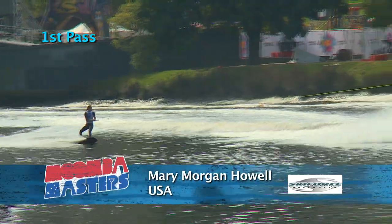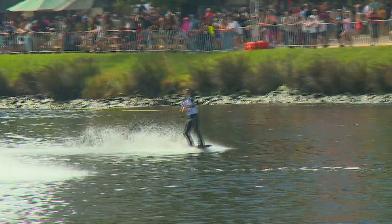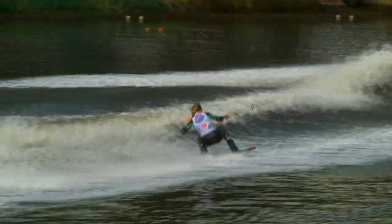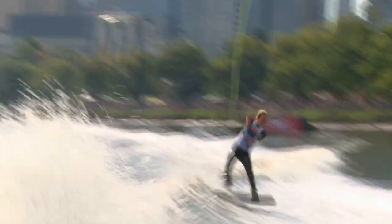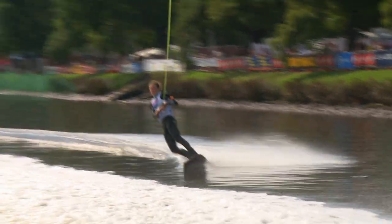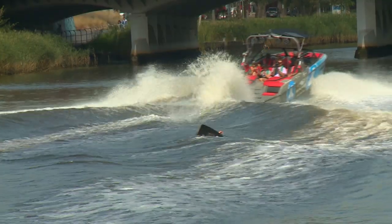Now Mary Morgan Howell — let's see what she can do. Comes in heel side for a big back roll to start. Moves out, eyes off the wake, comes in toeside for a tootsie roll. Nice and wide for the next approach, edges in aggressively — there's a KGB and she stands it up. She cases the wake on the fourth trick and unfortunately falls.